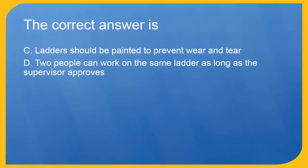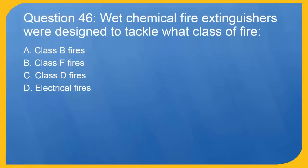Question 46: Wet chemical fire extinguishers were designed to tackle what class of fire? A. Class B fires. B. Class F fires. The correct answer is B. Class F fires.